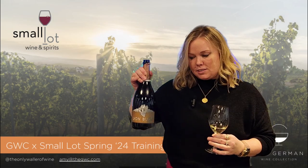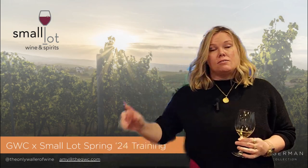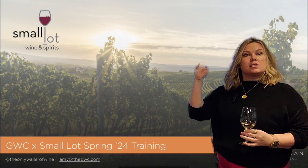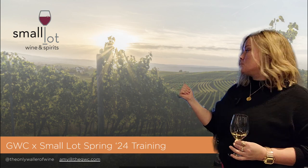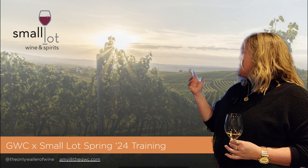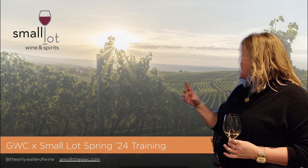To start, Riesling — we talked about that just a little bit. Vambul is also certified organic. They are located in the middle of that very sunny region, the Falk that we just talked about. They're in the village of Diasheim, very picturesque.